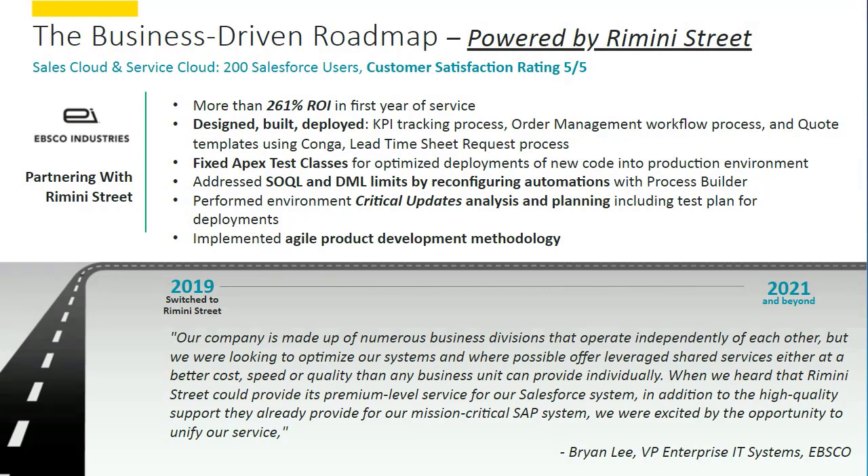Some of the examples we helped them work on were new KPI tracking processes, order management workflows, and new quote templates. We also helped them fix APEX test classes to optimize deployment of new code into production, and helped them perform a critical update analysis for new deployments so they can prioritize what they actually need. When we added all of this value up in the first year, in the words of the client, they achieved about a 260% ROI on their AMS for Salesforce investment with us, again with a five out of five customer satisfaction rating.